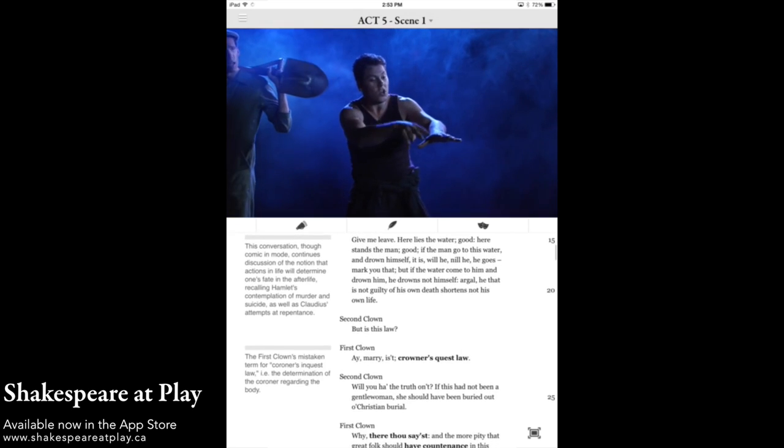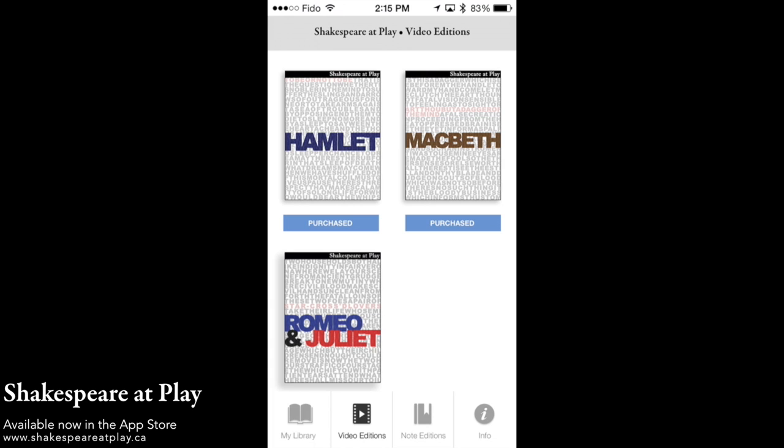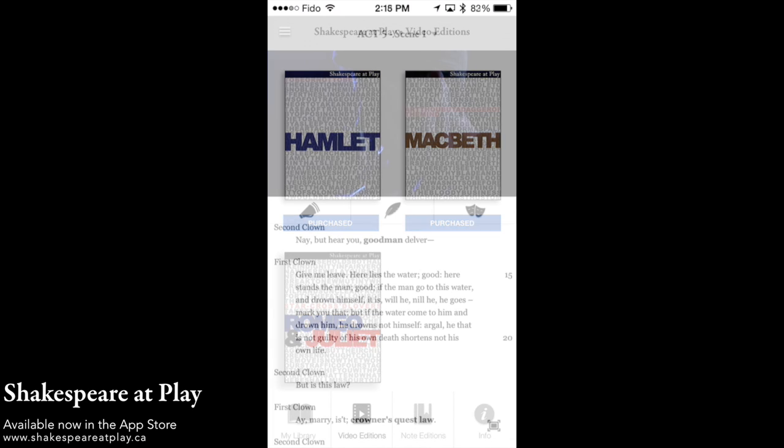We offer three ways to experience Shakespeare's works. The first are our video editions, available for $3.99 from within the app.